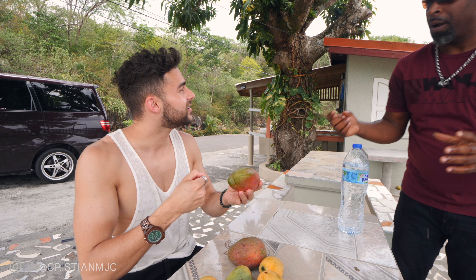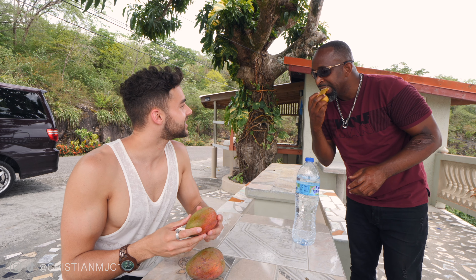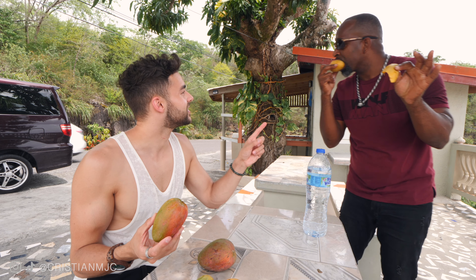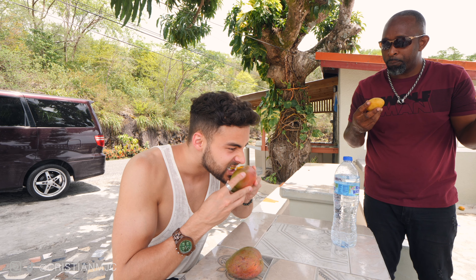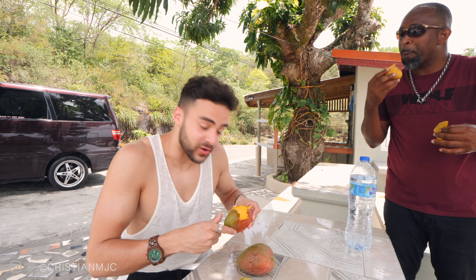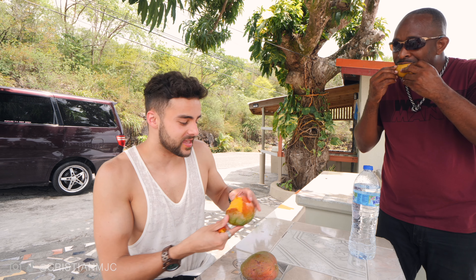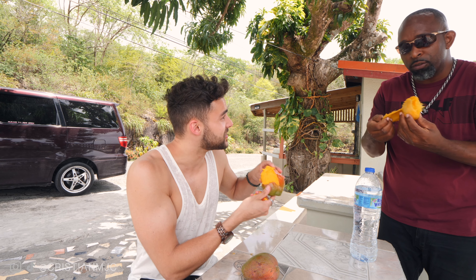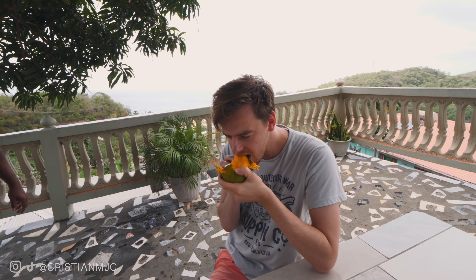Ready for the Julie mango! No knife - we do it like the locals do. Look, the mango in your hand - you peel it with your teeth! Bite into it, peel up high, keep working away in your mouth, then get straight in there with the juice. Enjoy! The Julie mango is the juicy mango and I can absolutely approve. That's how you eat mango!